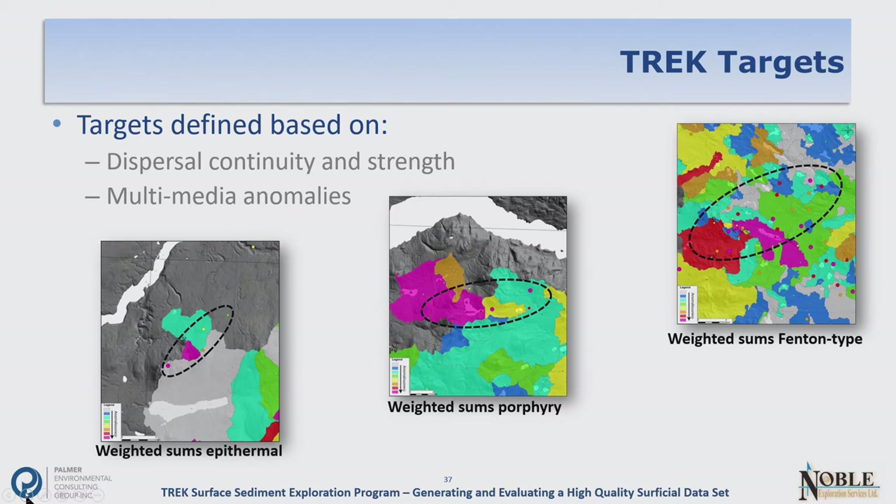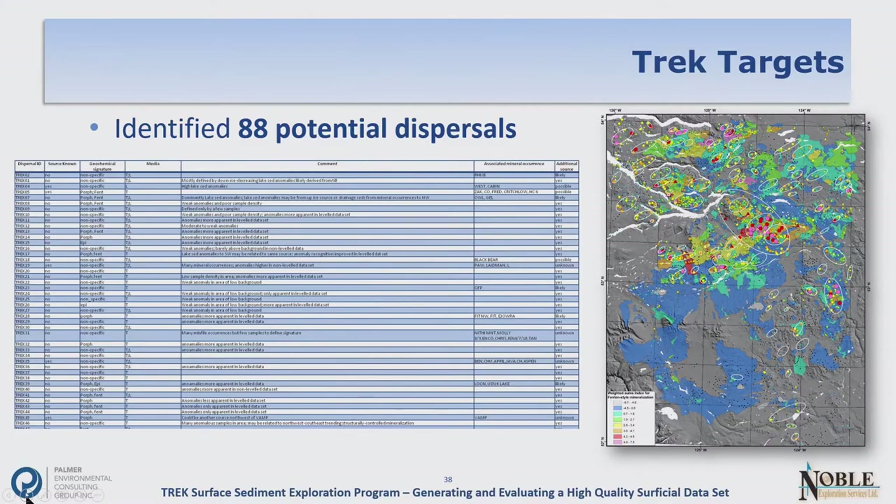In the end, we identified 88 different clusters or dispersals of samples. We characterized each by its geochemical signature and — probably most importantly — whether there was an associated mineral occurrence and whether we thought there could be an unidentified source. Well over 50%, probably around 75% of these, did not have known sources. What this tells us is that this area is still underexplored — there's still a lot of potential. This data is out there and available; please use it.